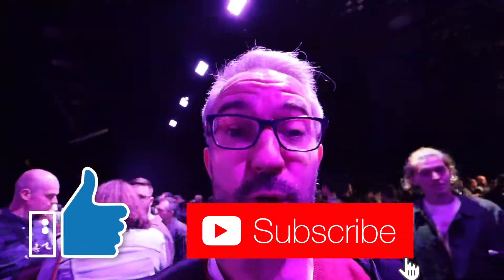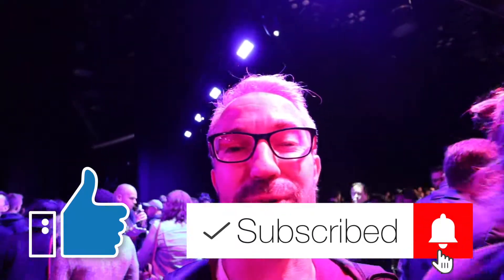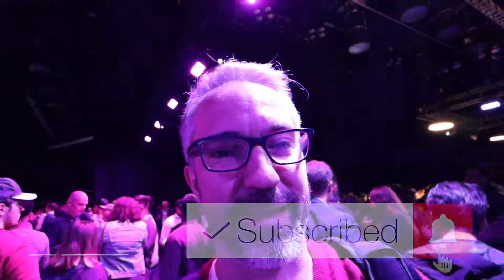Thank you very much. If you enjoyed the video, please give us a thumbs up and consider subscribing to the channel. It's been a long day, so thank you for sticking with me — bye guys, take care.